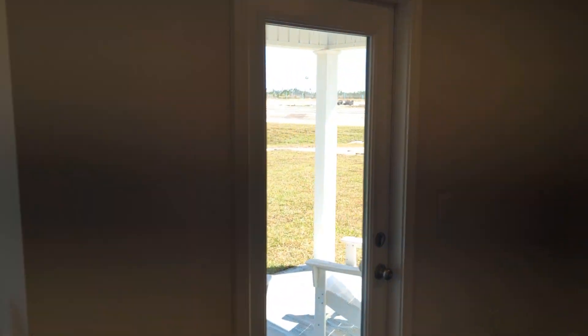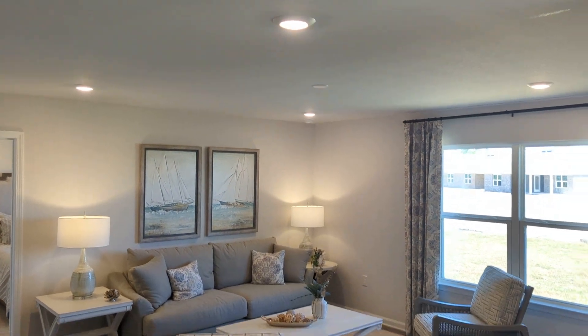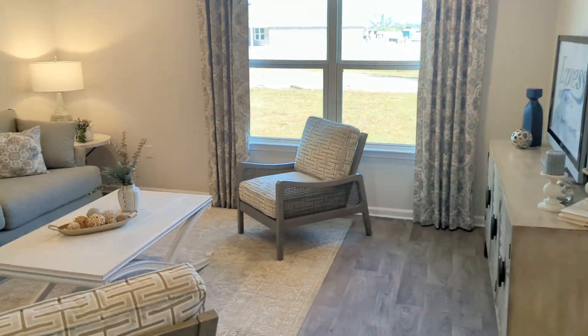Covered back porch. And our living room — you can see a little disc there in the ceiling; that's so you can install a fan. We've already got it blocked and wired, so it's just picking out a fan and getting it hooked up.